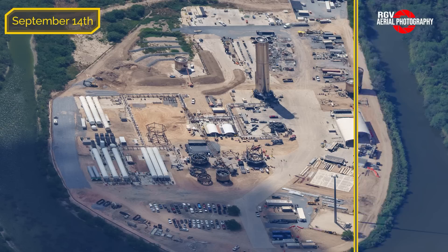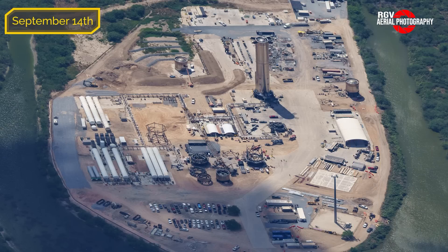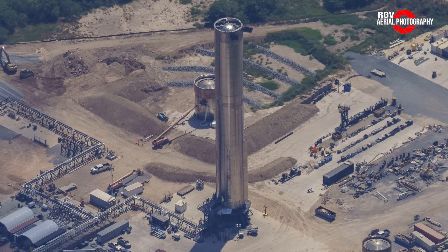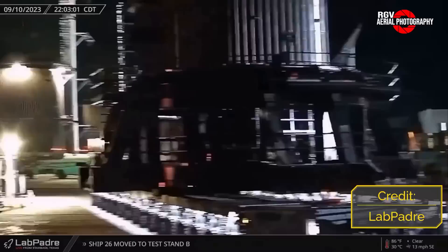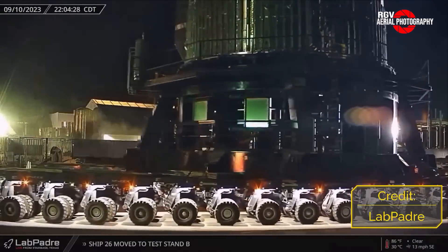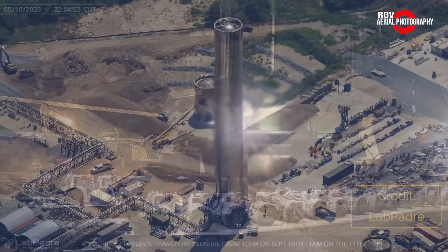Now sliding over to the photo taken this week on Thursday, September 14th to compare the changes. Starting off our tour, the most noticeable change we see is that Booster 10 is now sitting on top of the Booster Pug Shucker after its rollout from the Mega Bay last week on the evening of Saturday, September 10th, stretching to the morning of the 11th. So what is this for?